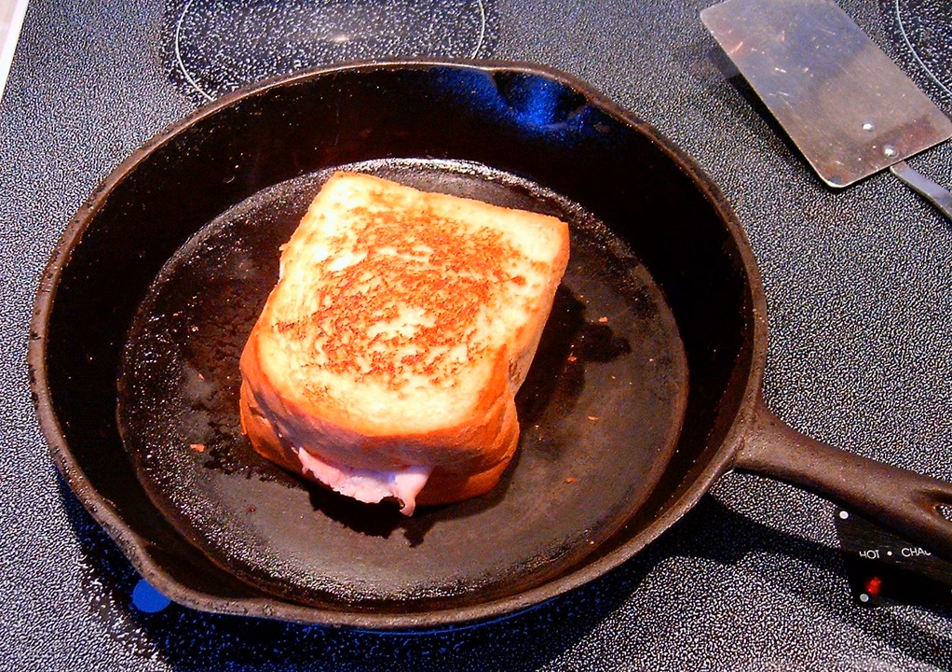A ham and cheese sandwich is a common type of sandwich. It is made by putting cheese and sliced ham between two slices of bread. The bread is sometimes buttered and or toasted. Vegetables like lettuce, tomato, onion or pickle slices can also be included. Various kinds of mustard and mayonnaise are also common.